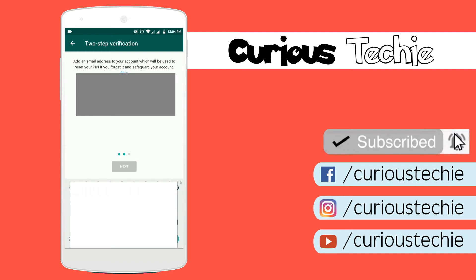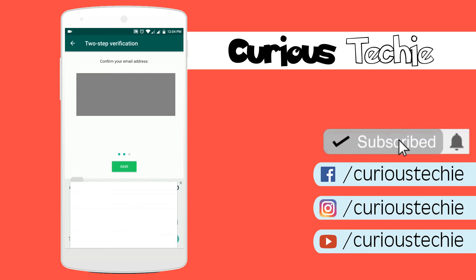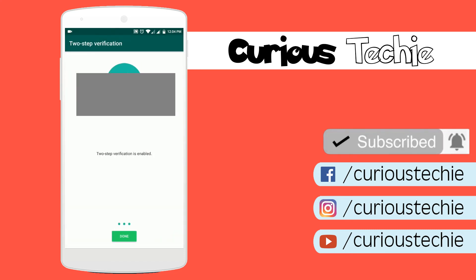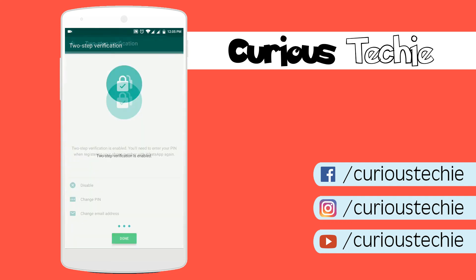And after setting that, it will ask for an email address. Friends, this step is optional — you can skip it, but don't skip it. Enter your email ID so that if you forgot your password, you can recover it with your email ID. And after doing that, you are done. Your WhatsApp is secured. If you want to change your password or email ID, you can do it here.